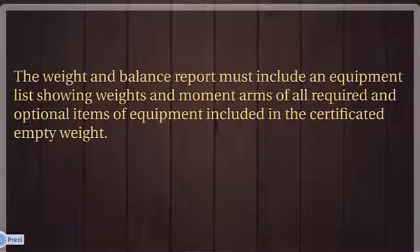The weight and balance report must include an equipment list showing weights and moment arms of all required and optional items of equipment included in the certificated empty weight.